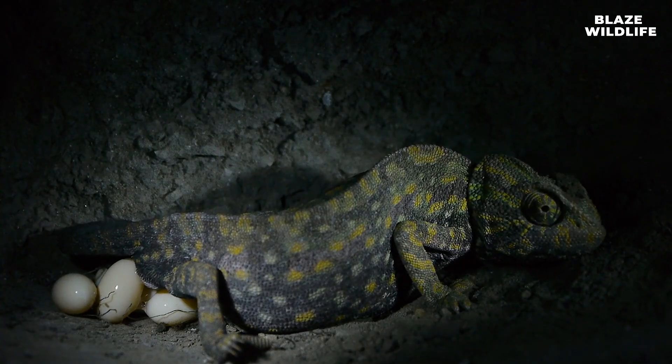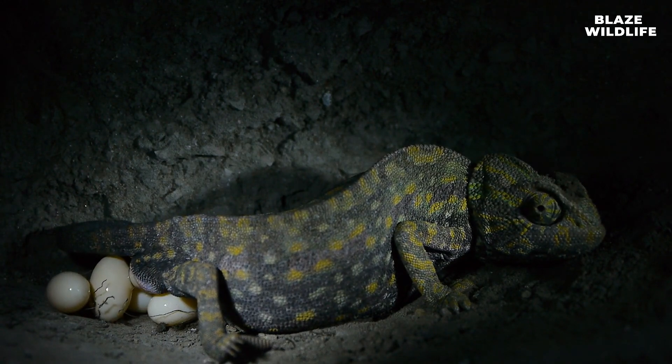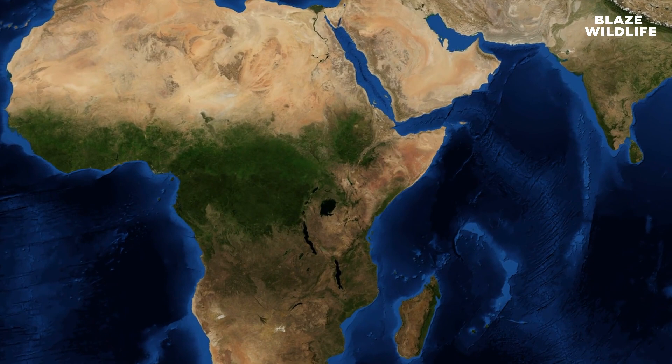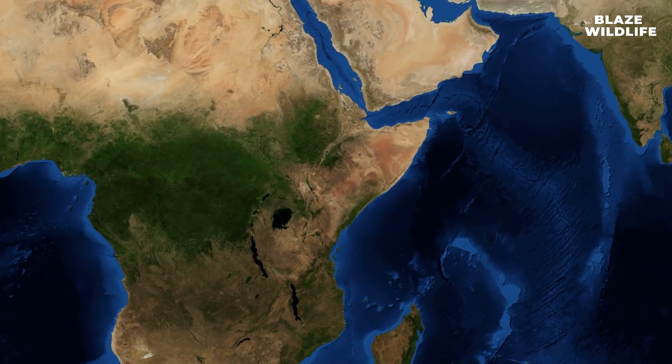Most chameleons are egg layers, with females typically burying their eggs in the ground or creating underground nests to protect them from predators. Chameleons are found in various parts of the world, primarily in Africa, Madagascar, Southern Europe, and some parts of Asia and the Middle East.